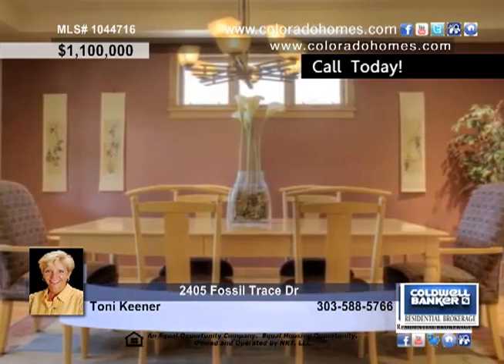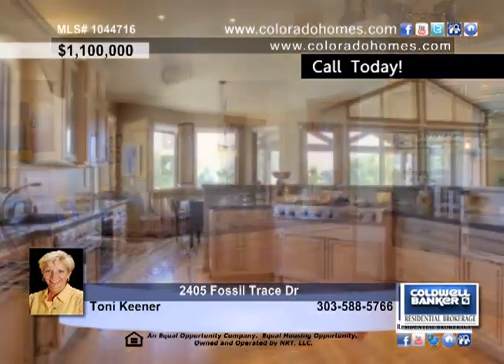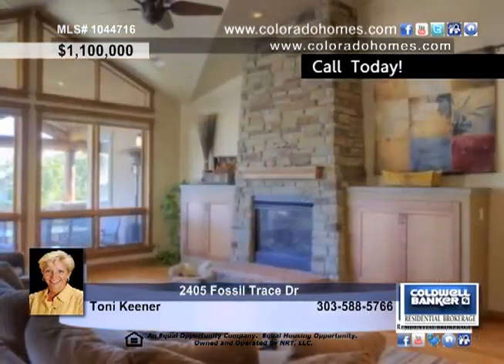Step inside and you're immediately drawn to the architecturally designed volume ceilings, art niches, and an elegant dining room. Hardwood floors on the main level create an atmosphere of elegance and warmth throughout.